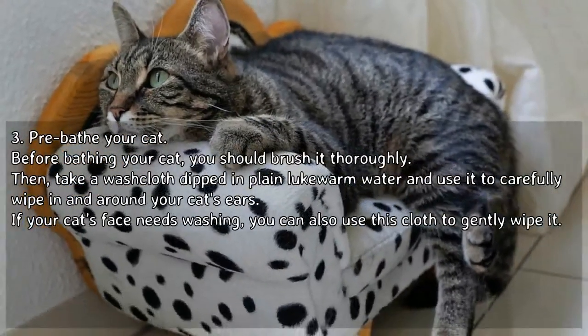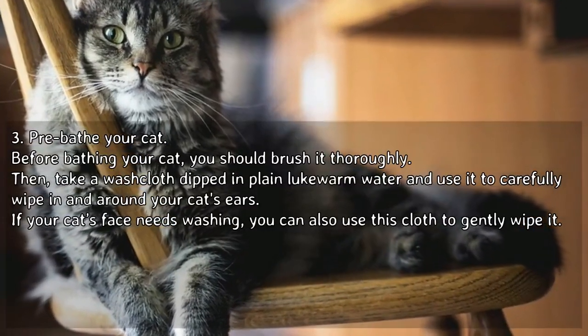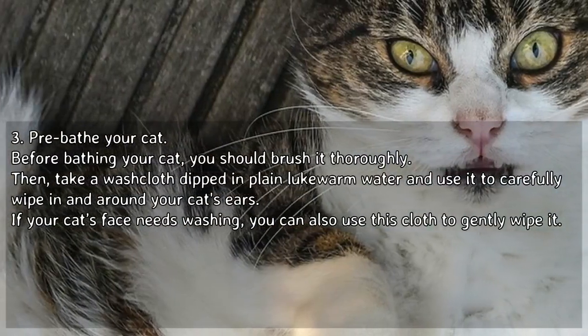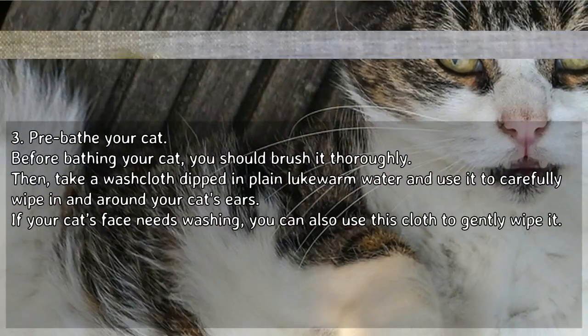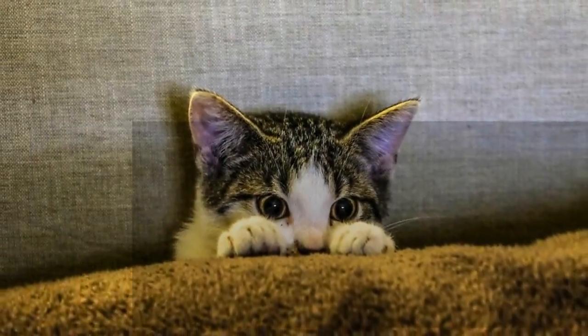Pre-bathe your cat. Before bathing your cat, you should brush it thoroughly. Then, take a washcloth dipped in plain lukewarm water and use it to carefully wipe in and around your cat's ears. If your cat's face needs washing, you can also use this cloth to gently wipe it.